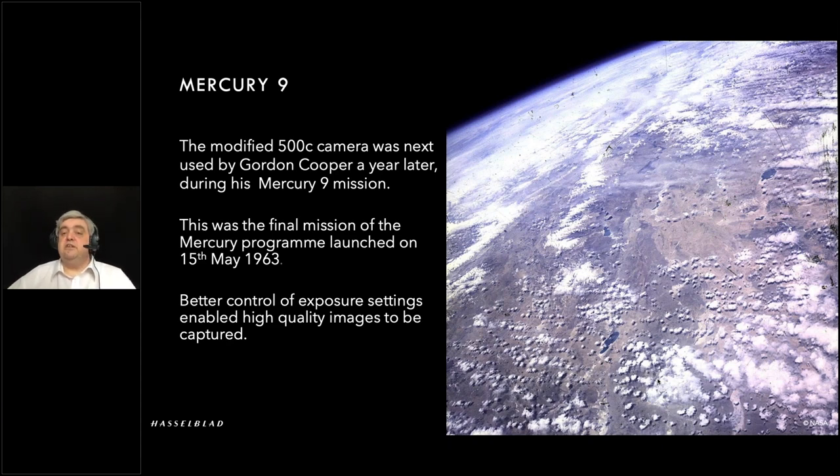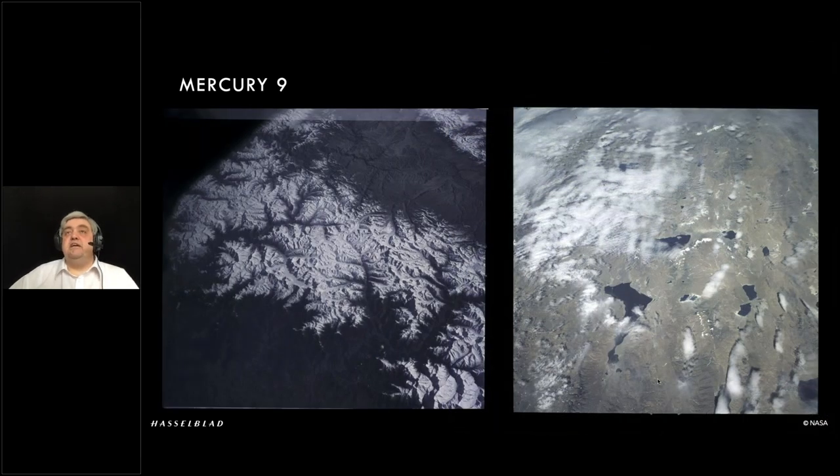When NASA actually saw the quality of these images, they were getting inquiries from different governments for land-use pictures and so on, and suddenly they realized the actual benefit of a photographic section within the missions. Up until then it had been a 'nice to have,' not a 'have to have.' So they suddenly realized: 'Yeah, we need to document this, we can get a lot more information from the files we're capturing, and we need to improve our photographic capture.'